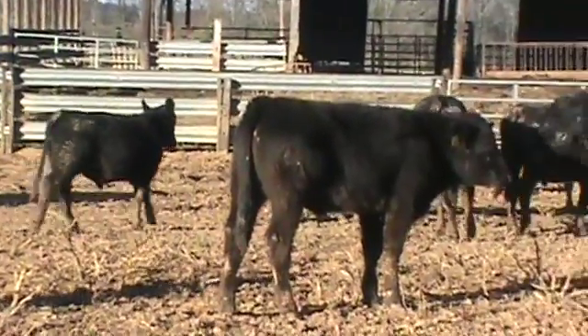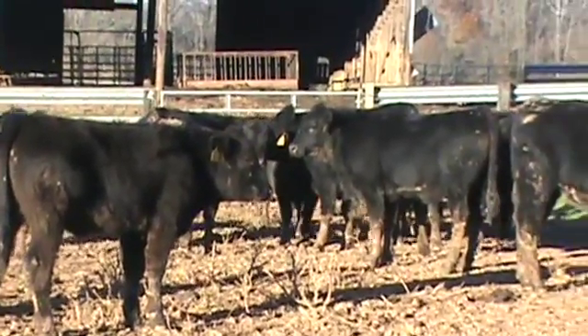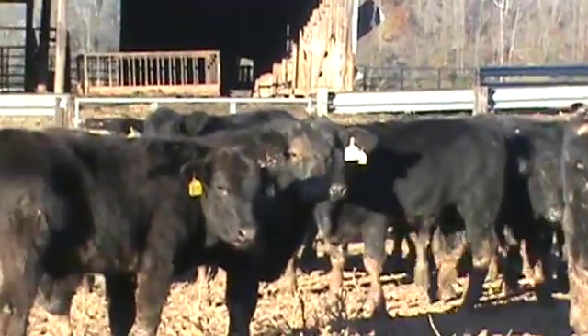These calves are carrying about 80-90% Angus. If they're not full Angus, just a little bit will be Simmental — they're tall. It could be just a little bit of Hereford in a few of the Baldies.